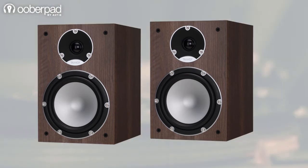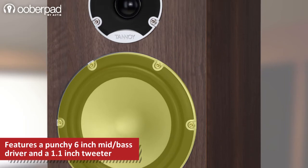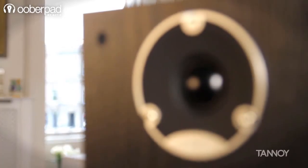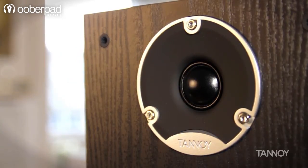Making it ideal for your vinyl collection. The bookshelf speaker features a 6-inch mid-bass driver along with a 1.1-inch soft-domed tweeter. This ensures that the speaker delivers a powerful mid-bass response and clear high-frequency reproduction.